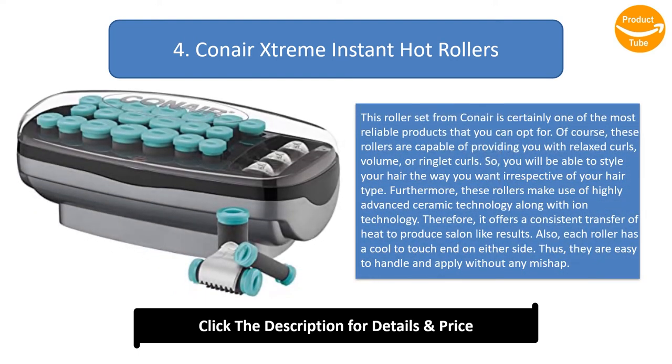Number 4: Conair Extreme Instant Hot Rollers. This roller set from Conair is certainly one of the most reliable products you can opt for. These rollers are capable of providing relaxed curls, volume, or ringlet curls, so you can style your hair the way you want irrespective of your hair type. They make use of highly advanced ceramic technology along with iron technology, offering consistent heat transfer to produce salon-like results. Each roller has a cool-to-touch end on either side, making them easy to handle and apply.